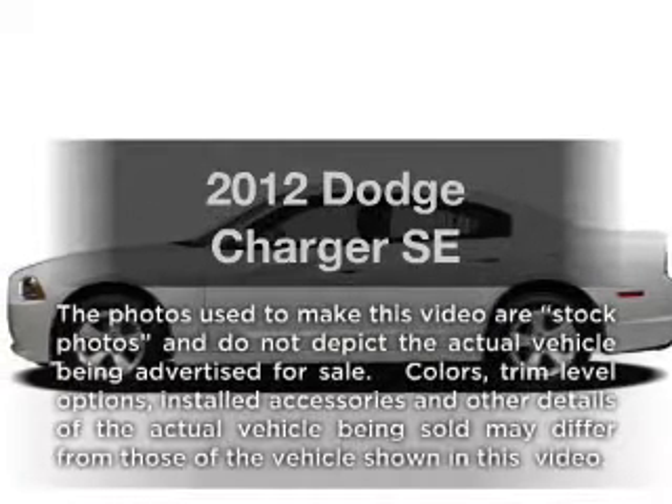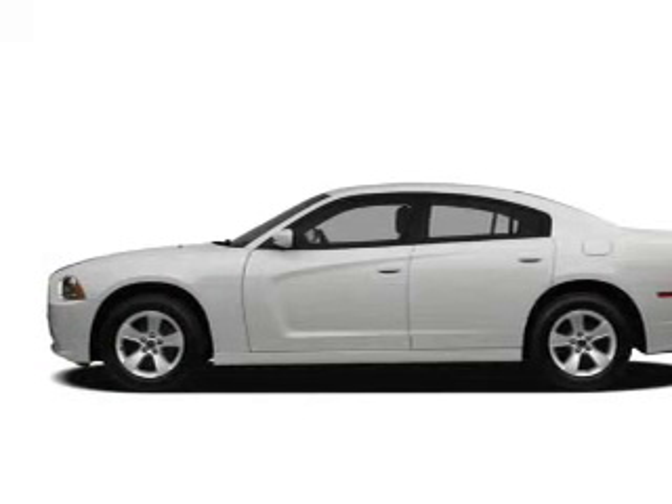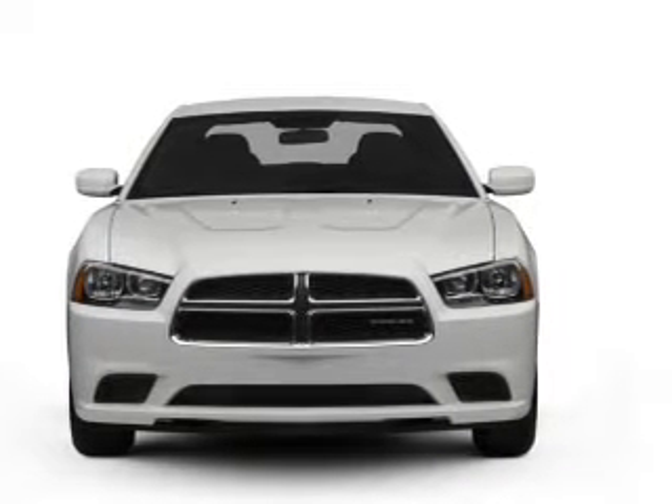Get noticed in this 2012 Dodge Charger. If you're looking for a first-rate auto, this one could be yours today, with a solid six-cylinder engine that responds smoothly to its automatic transmission.